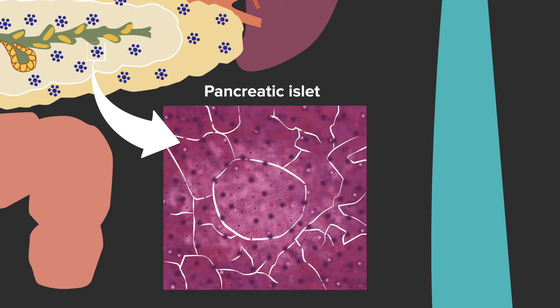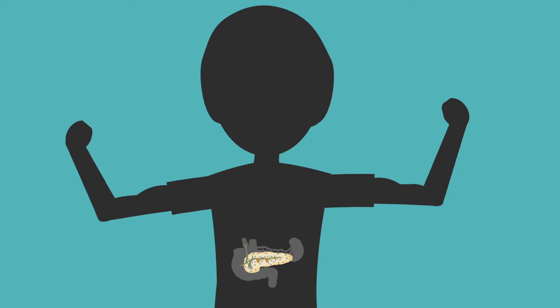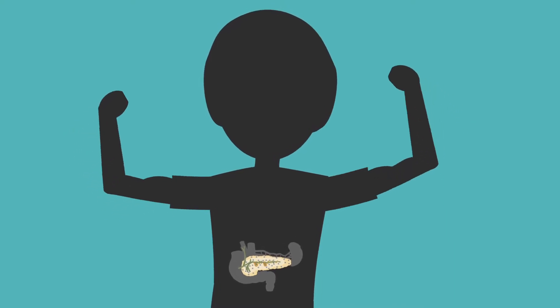There are different cell types within the islet whose job is to release hormones. The alpha cells release glucagon and the beta cells release insulin. These hormones work together to make sure our bodies have the proper level of sugar in our blood — the blood sugar our bodies use for energy.